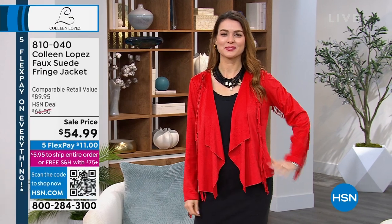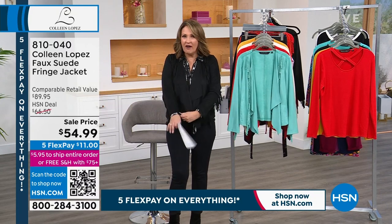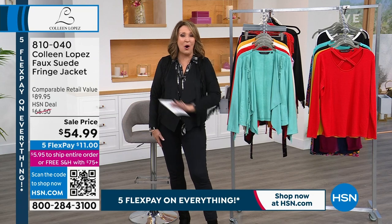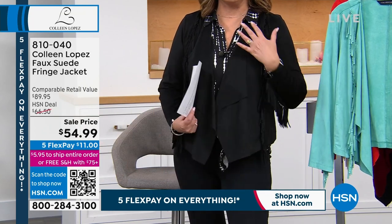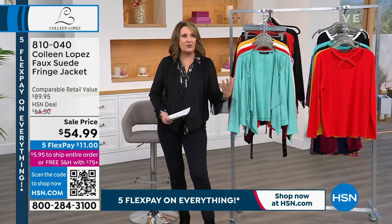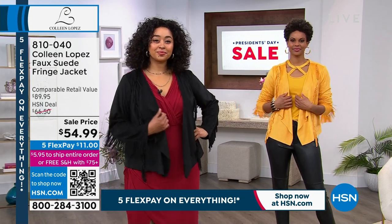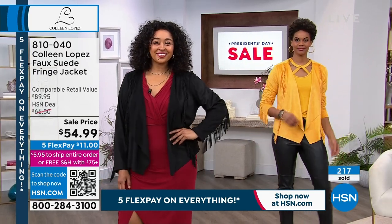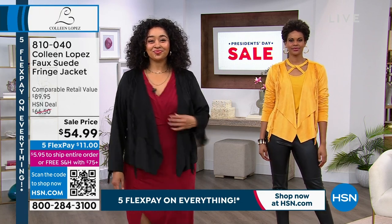Fringe never goes out of fashion — look at how it matches back to the dress from last hour. White jeans, blue jeans, mix, match, play, accessorize — you're going to love it. It's on five flex pay today — we don't always get to do that. Ready for this? $54.99, and with flex pay you're at $11 for this darling jacket. It's washable faux suede, soft as butter, easy to wear. Compliments like you can't believe — it just completely updates your wardrobe.